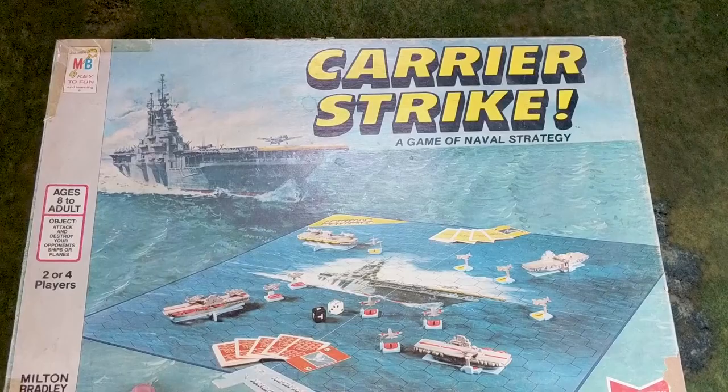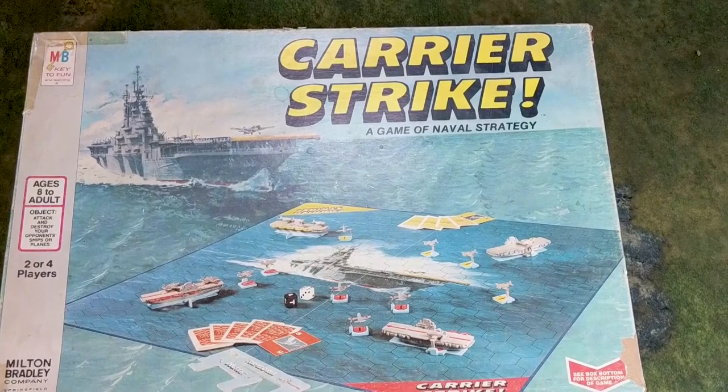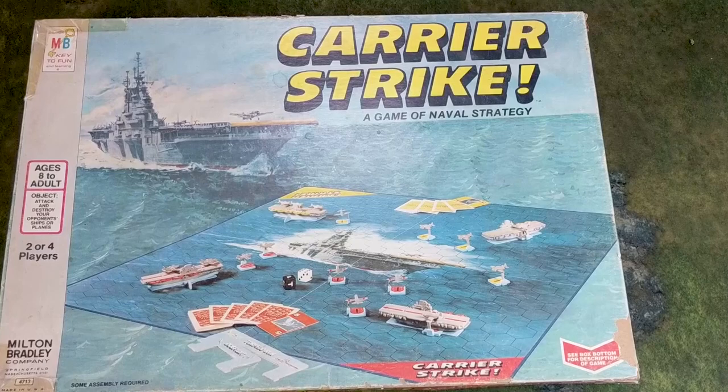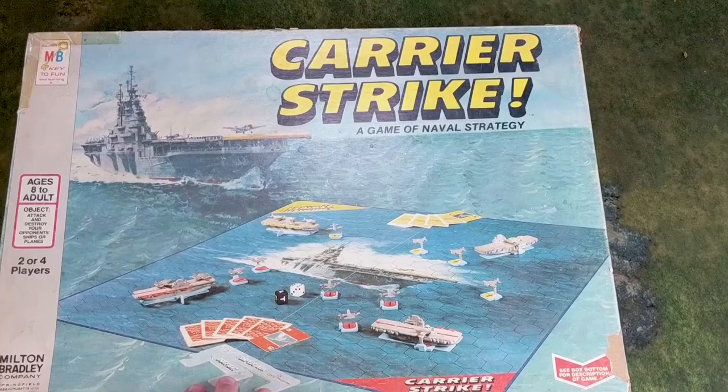I had this when I was little, and I subsequently lost it — played with all the parts and it went everywhere. So I ordered myself a copy on eBay a couple years ago and wanted to share this with you. This was one of the gateways for me into miniature gaming and it has a very fond place in my heart.